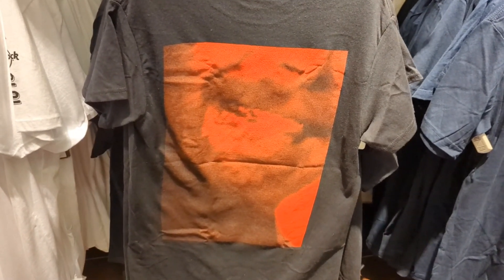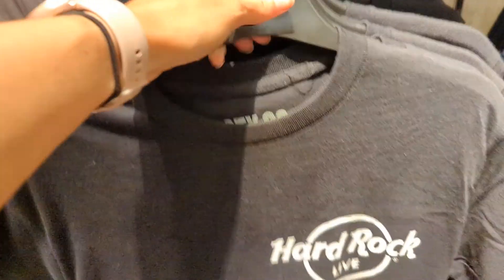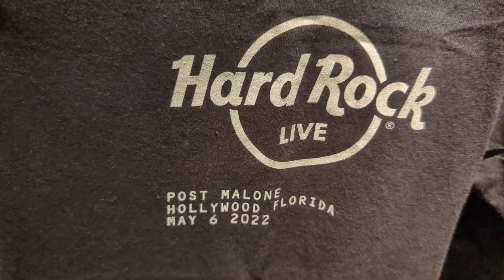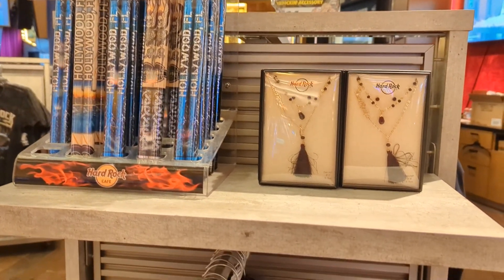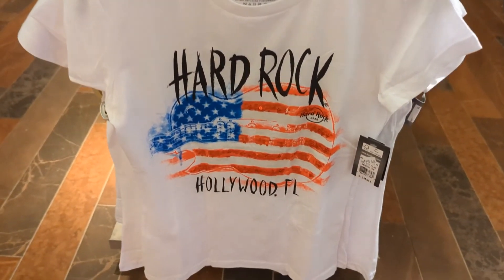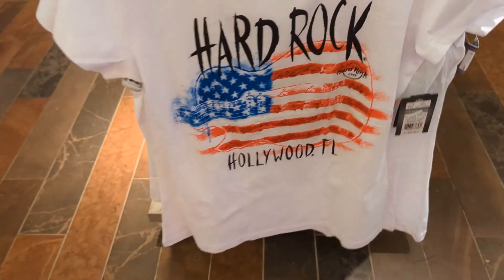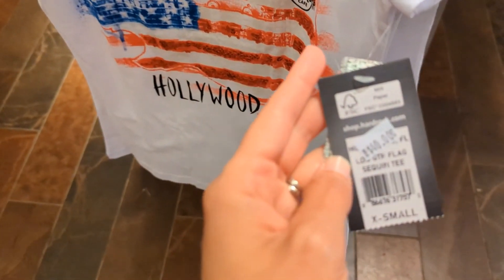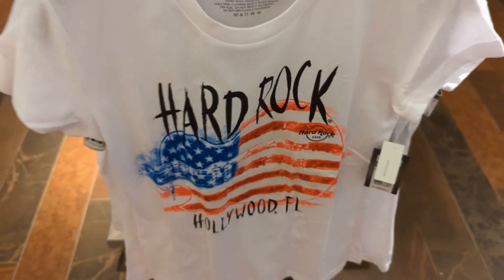There's an interesting display — it turns out it's from the Post Malone tour, so there are lots of places to get merch throughout the casino and hotel areas. At the Hard Rock Cafe I love this shirt — it's ladies, very patriotic, and says you're at the Hollywood, Florida location. It's $40, really soft, and white is always good for Florida.